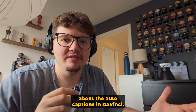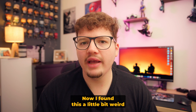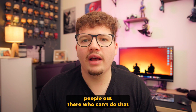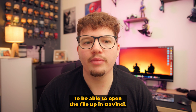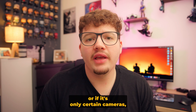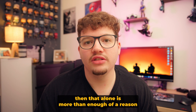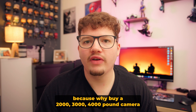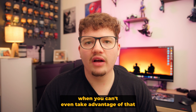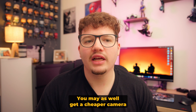With DaVinci Resolve Studio you also have the ability to edit 10-bit 4:2:2 footage. I found this a little weird because even on the free version I was editing 10-bit 4:2:2 footage from my R6 Mark II, but I've seen a lot of people who can't do that and need Studio to open the file. If you're struggling to open 10-bit 4:2:2 footage in DaVinci Resolve, that alone is more than enough reason to buy Studio — because why buy a £2,000, £3,000 or £4,000 camera that shoots 10-bit 4:2:2 log if you can't take advantage of that in your editing software? You may as well get a cheaper camera that shoots 8-bit.